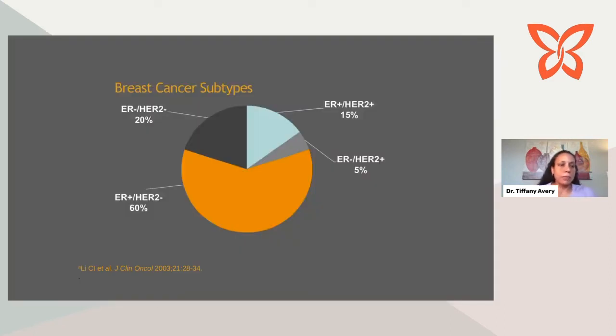The ER/PR-positive subtype is the most common breast cancer, accounting for about 60% of diagnoses. Triple-negative cancers account for about 20%. HER2-positive cancers, with different combinations of whether they also express hormone receptors, account for the remainder. So the ER/PR-positive, HER2-negative subset we're talking about today is the most common.